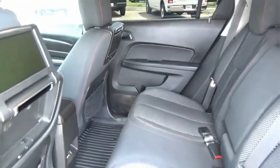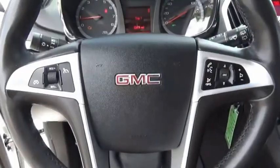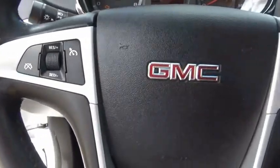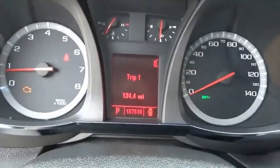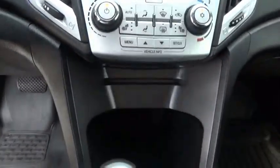The GMC Terrain combines the benefits of a crossover with the style and functionality of an SUV. The Terrain offers uncompromised capability, a balanced stance, and a commanding view of the road, letting occupants enjoy a confident driving experience. An EPA estimated 32 highway MPG is not bad either.